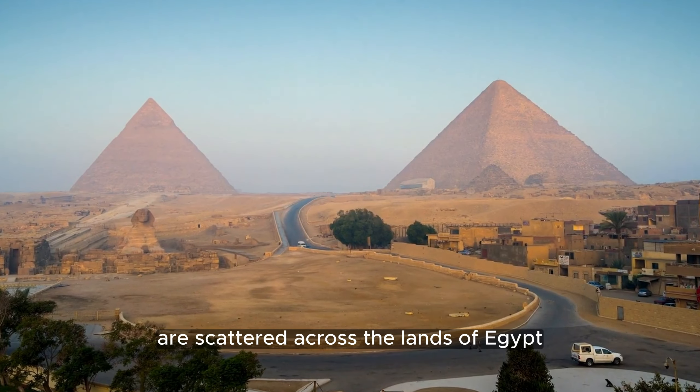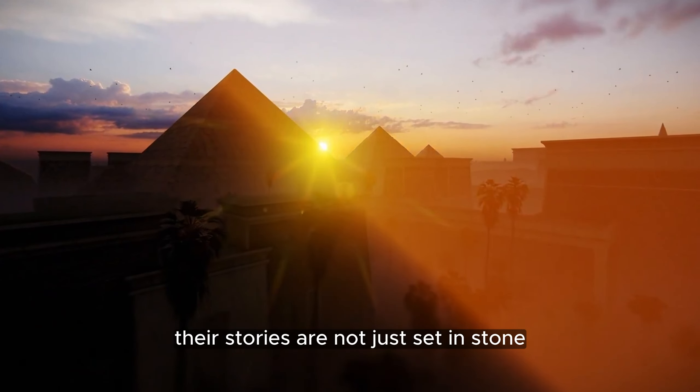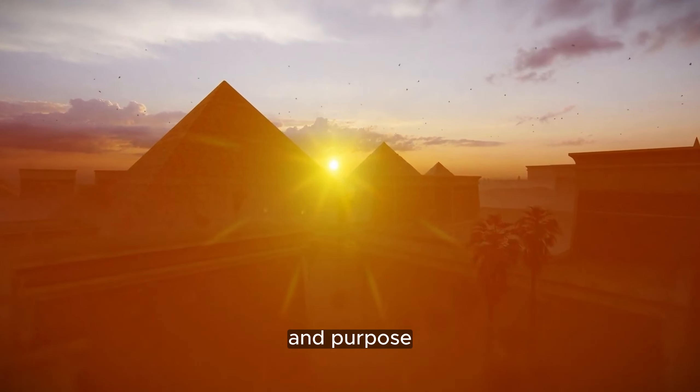Over 100 pyramids are scattered across the lands of Egypt, each a cryptic testament to ancient ingenuity. Their stories are not just set in stone, but are intricately woven into the fabric of their design, construction, and purpose.